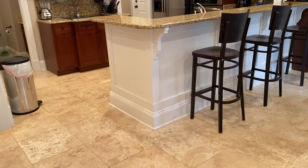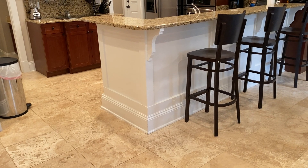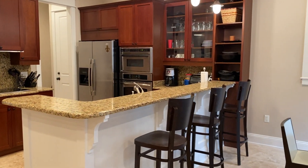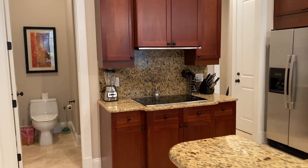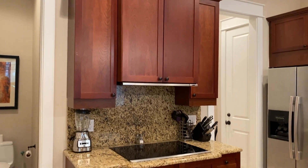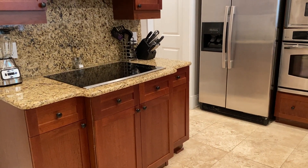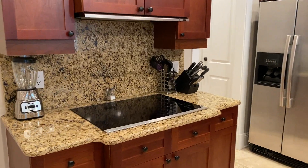The molding continues throughout and into the kitchen — at the bottom there appear to be at least two pieces of molding. Here are the beautiful cabinets, which look to be either walnut or a dark reddish-brown cherry stain. They're very beautiful.